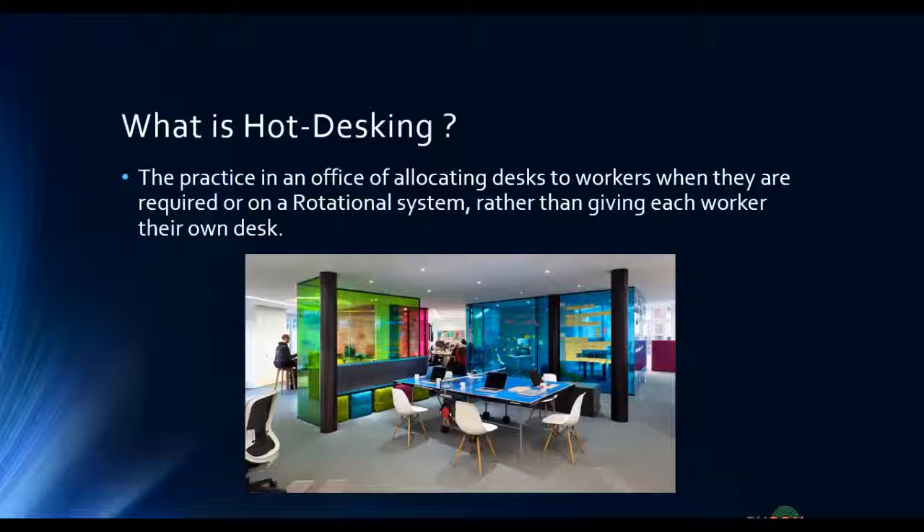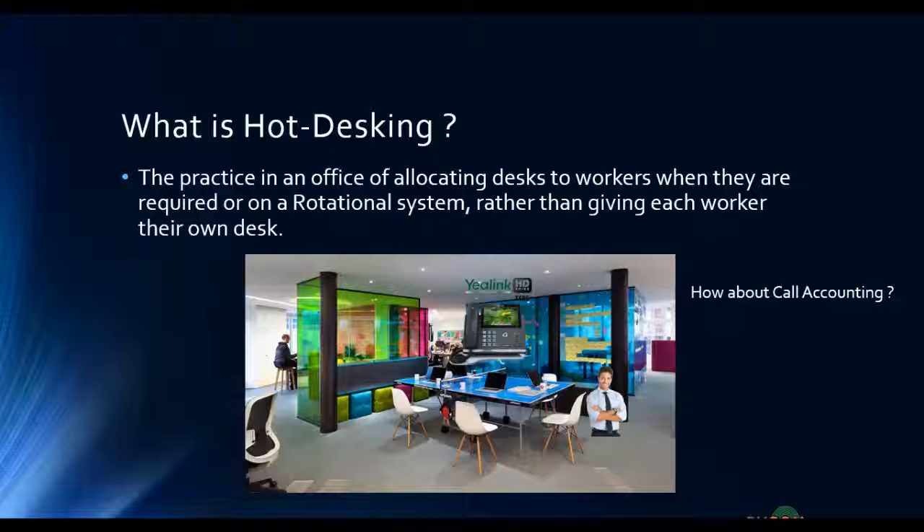In a modern office with a shared workspace, imagine there is a phone on this desk and each employee is using it. The challenge with call accounting is: if everybody is using a single phone, how can you track calls? For example, one person is making sales calls and another is making feedback or complaint calls. At the end of the day, it is almost impossible to see separate statistics because they are being made from a single phone, a single endpoint.